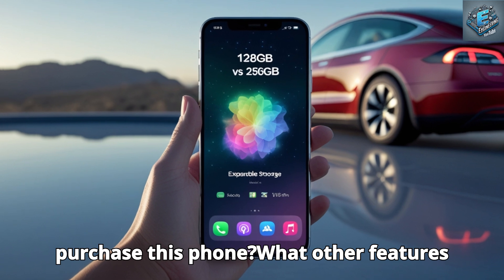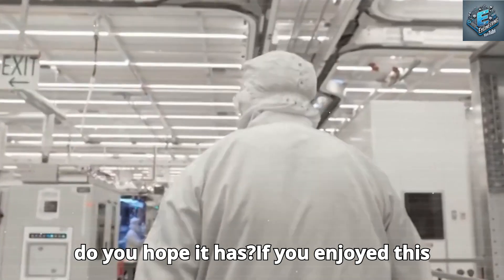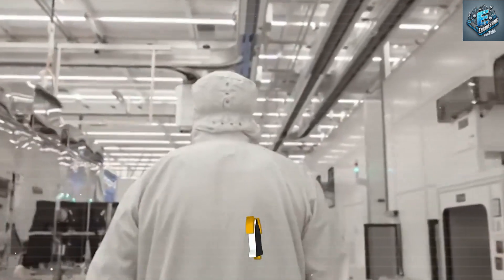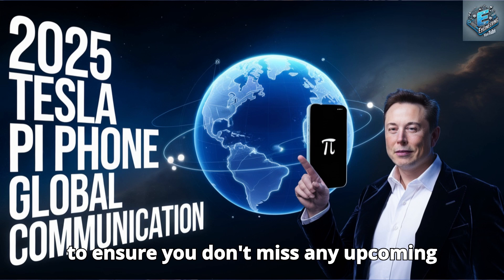Are you going to purchase this phone? What other features do you hope it has? If you enjoyed this video, please like and subscribe for more in-depth looks into cutting-edge technology and upcoming developments. Remember to press the notification bell to ensure you don't miss any upcoming videos.